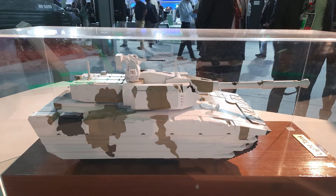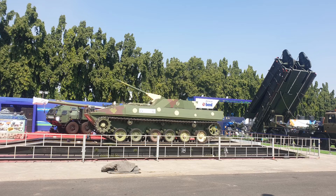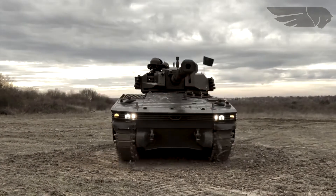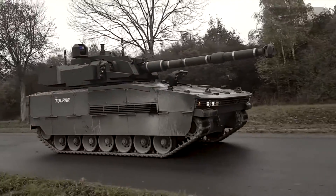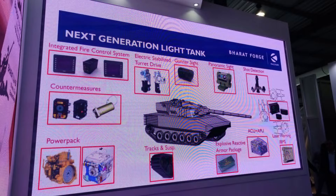The tank will have a crew of three on board and it can move in water. It seems like both FICV and light tank are based on the same hull. The light tank will roll out next year. Personally, I would like to see a modular platform where armor can be increased and decreased as per requirements. Kalyani also unveiled its next-generation light tank design, and according to the chairman of the Kalyani group, the tank will be ready within a year.